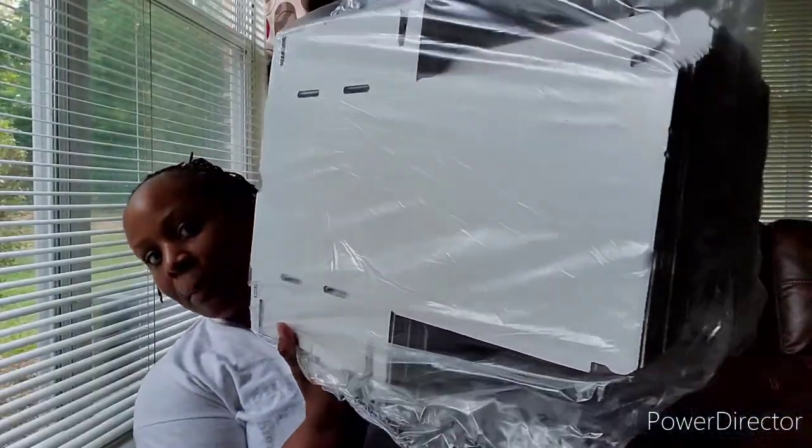I also ordered some nice boxes. You can put shirts and other items in those boxes.